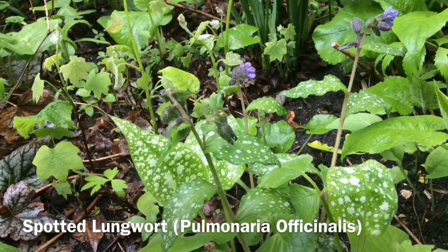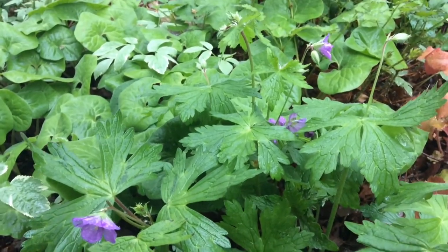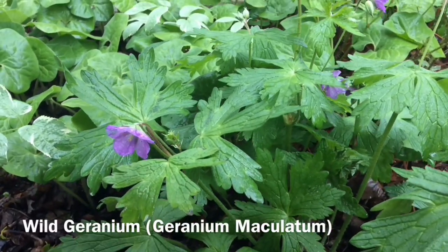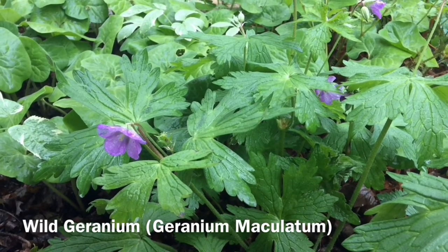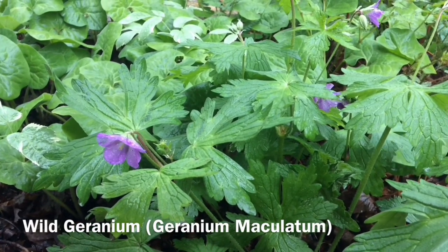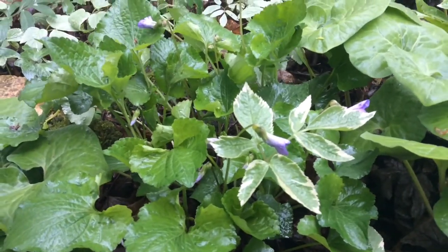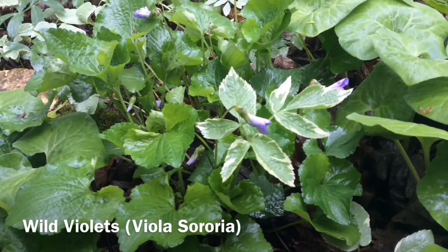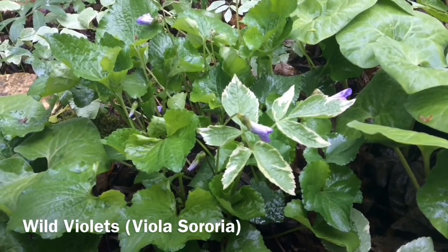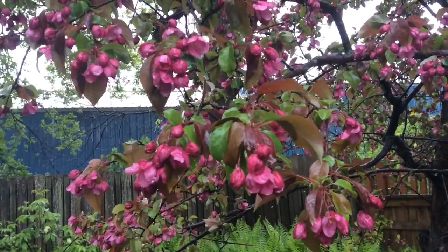This is another one that the bumblebees like. So here is the wild geranium. This one is kind of in that blue-purple color, and again, this one is another early pollinator plant for the bees. This little purple-blue flower is called wild violets, and again, this is another important one for our bumblebees and honeybees.